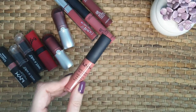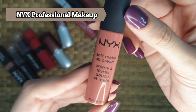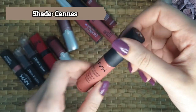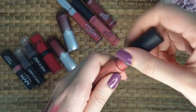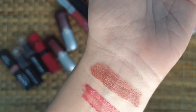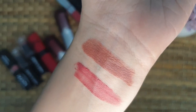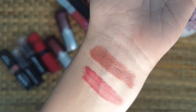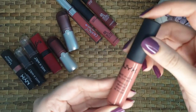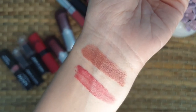Now I am moving on to the liquid lipsticks. This one is from NYX, from their Soft Matte Lip Cream range. The shade is Can — one of my favorite nude colors that I love to wear at any time of the day. I like the shade because it has that warm brown and kind of peachy undertone. I like the vanilla scent. The texture is like a whipped mousse — it goes on really smooth and applies evenly. It has good pigmentation and stays on the lips for hours without making them feel cracky or chapped.